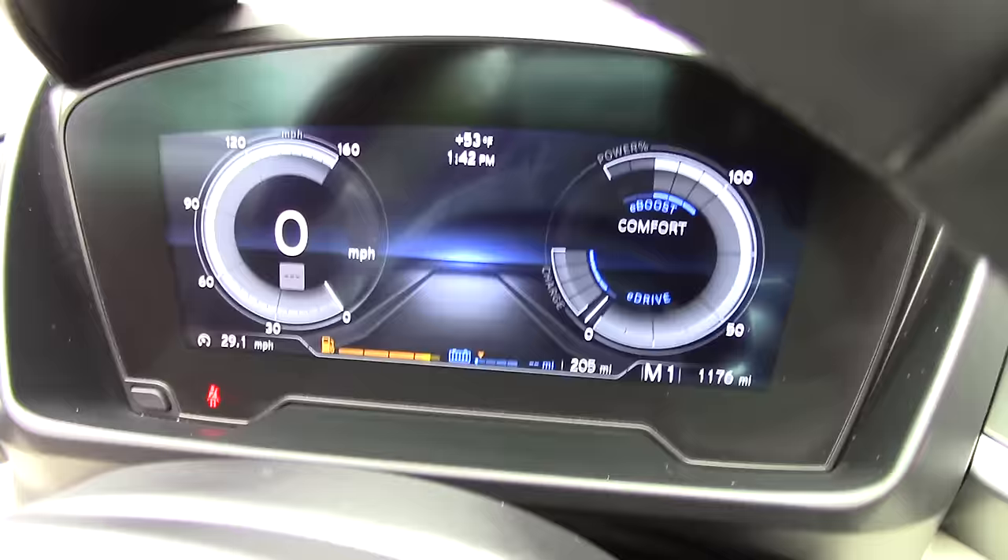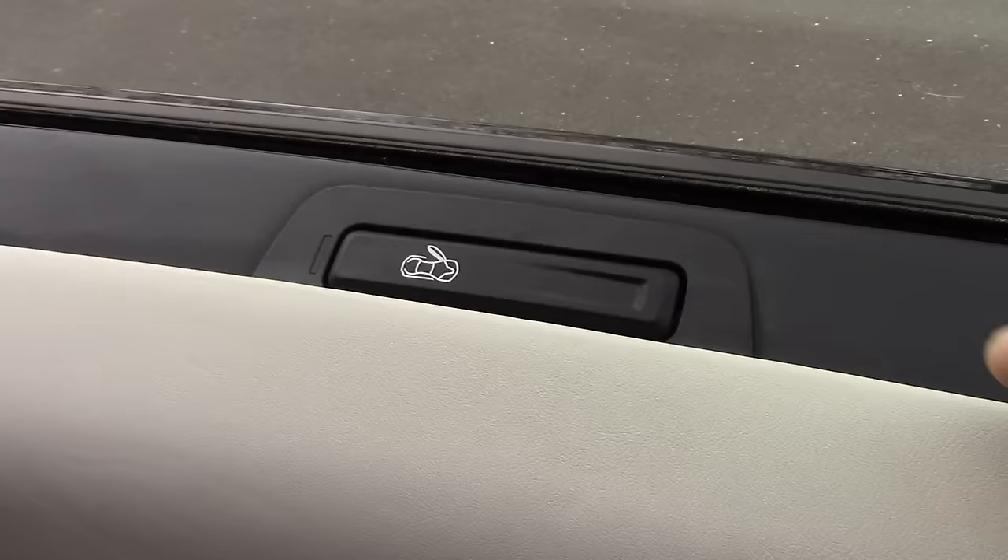The gauge cluster shows you a cool little picture to let you know that your door is open. There's also a second door opener in the rear half of the front door, maybe for the rear passengers or in an emergency.